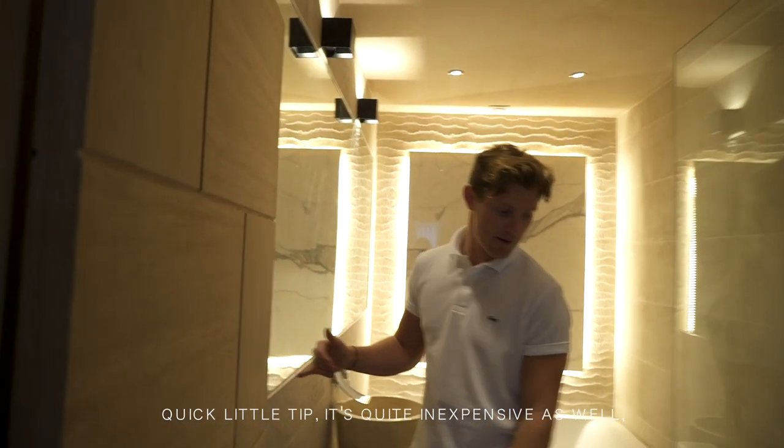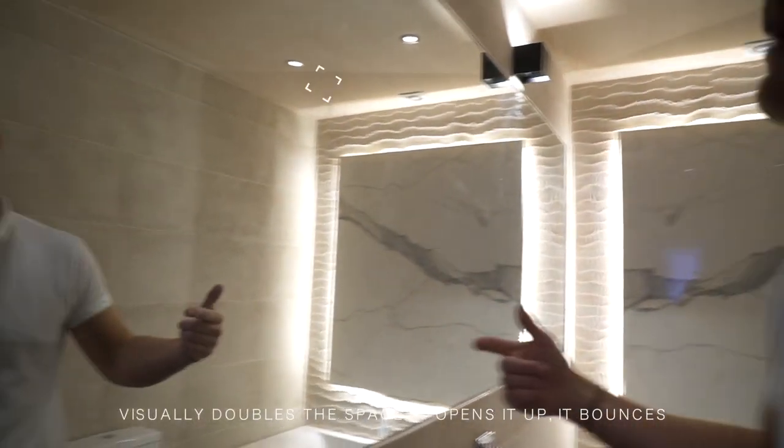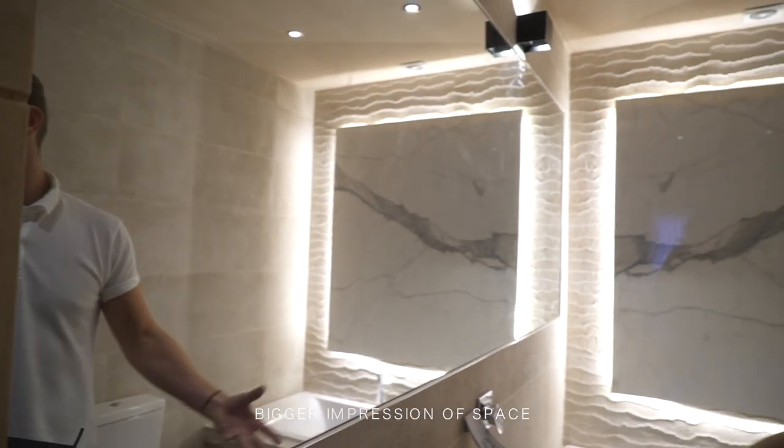A little tip — it's quite inexpensive as well. It's actually putting a lot of mirror on the walls. Visually it doubles the space, opens it up, and bounces the light off the feature. It just gives that bigger impression of space.